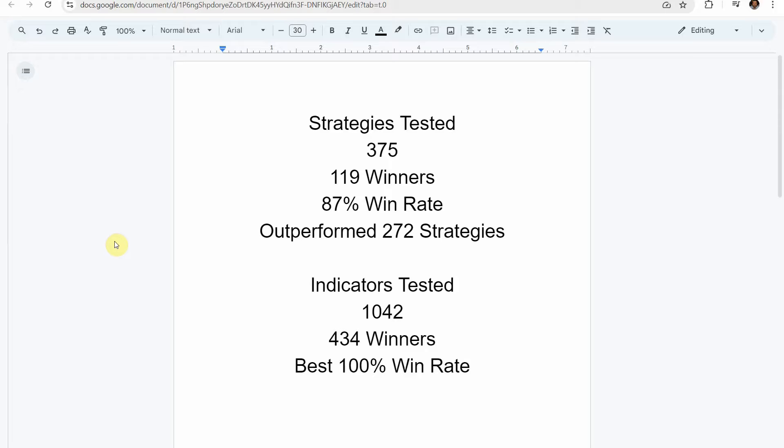Before we get into today's indicator, here's the testing scoreboard. To date we've tested a total of 375 different strategies, with 119 of them being winners. The best one so far achieved an 87% win rate using the Academy of Forks indicator, which has outperformed 272 other strategies. We've also tested a total of 1,042 indicators, with 434 of them being winners.